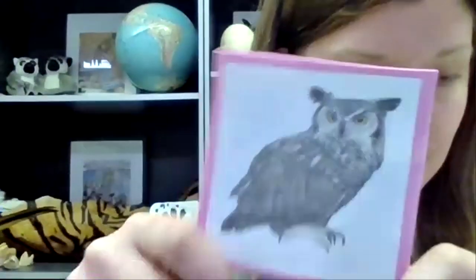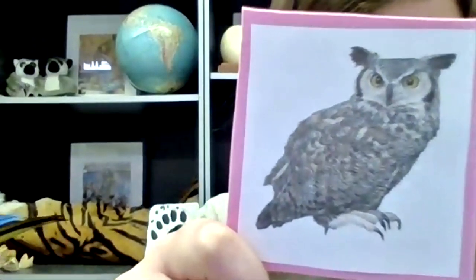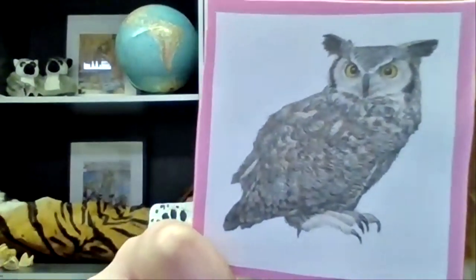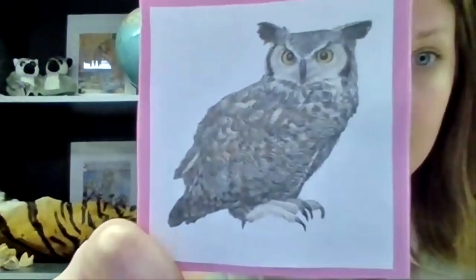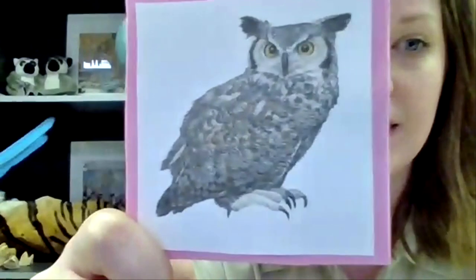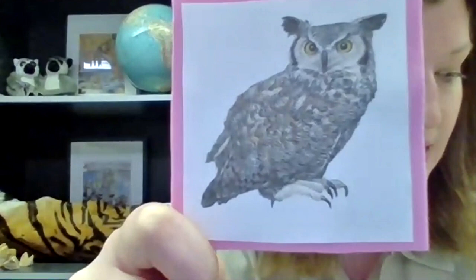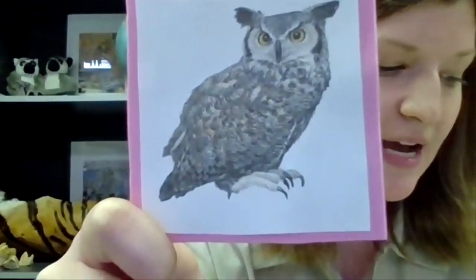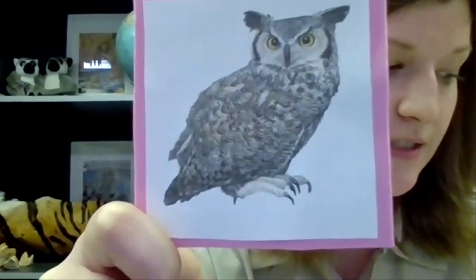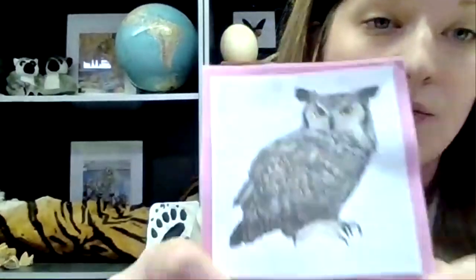Our next discussion is about one of our animals — the great horned owl. They use their eyes. They have such big eyes to collect all the light while they're out at night. If we had eyes as large as these owls, they would be the size of grapefruits. While the eyes cannot move in their socket, an owl can turn its head 180 degrees to see.